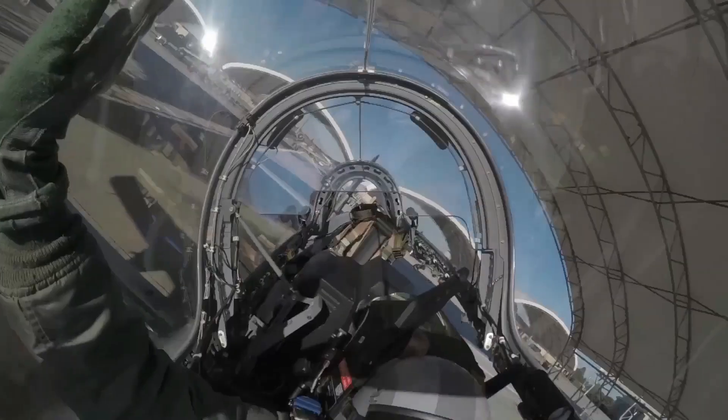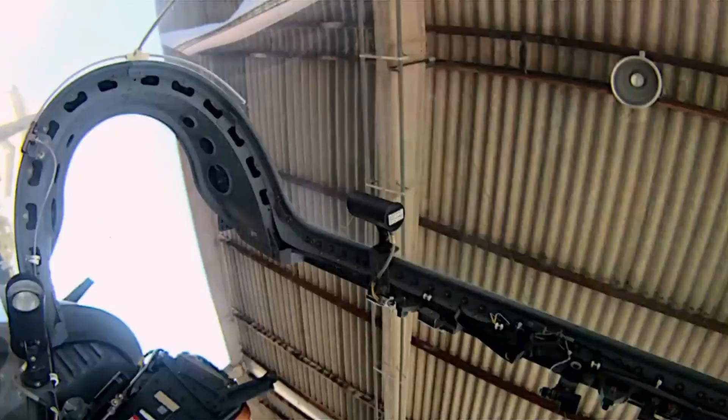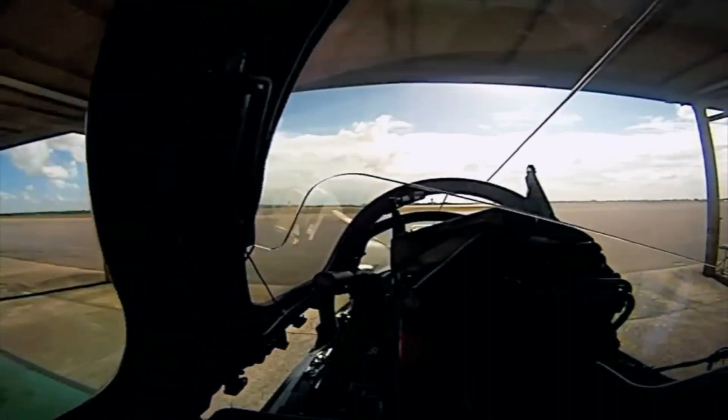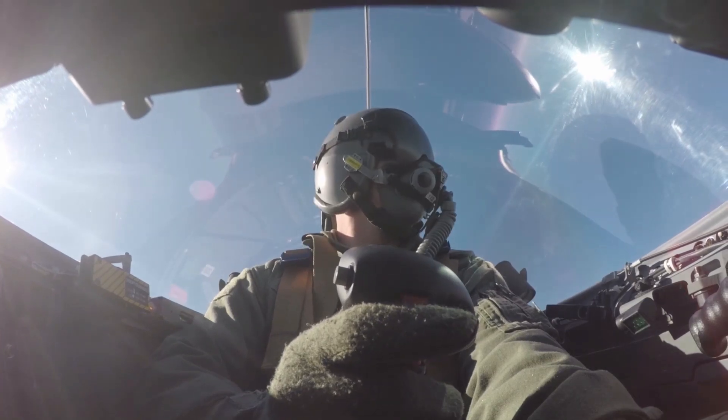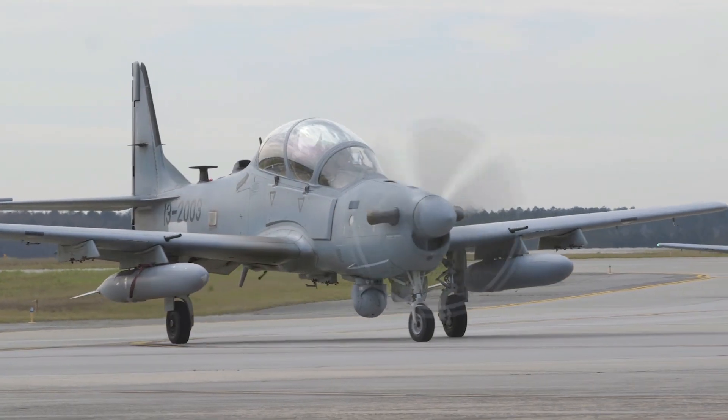The A-29 Super Tucano is a light attack aircraft designed to support light air missions and support ground forces. The aircraft was developed by Brazilian company Embraer and has become a popular choice in many air forces around the world.